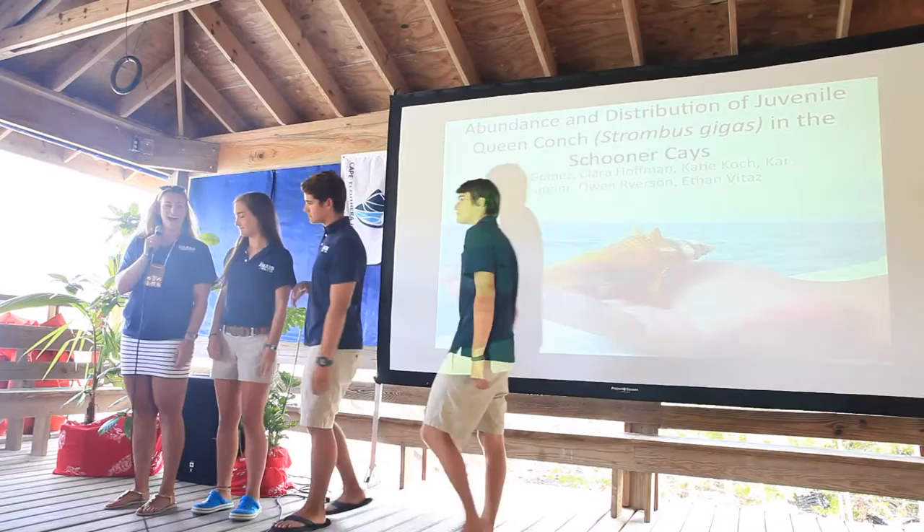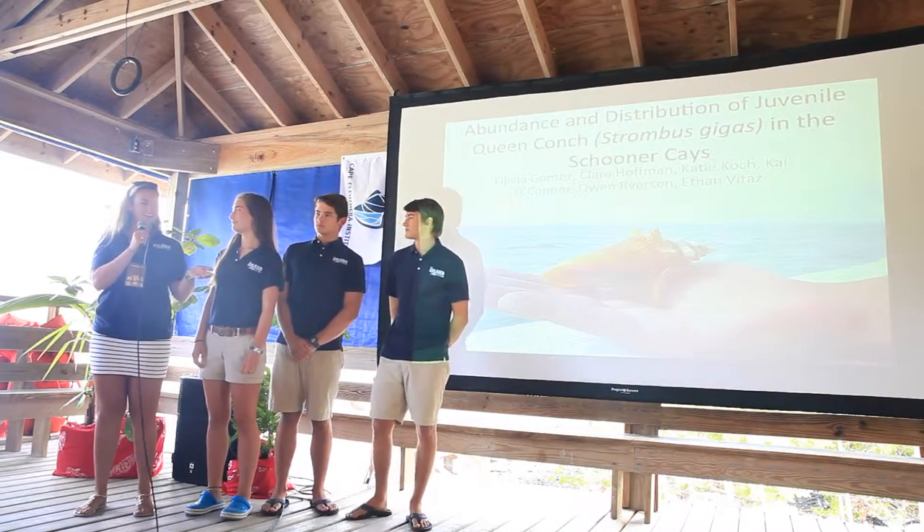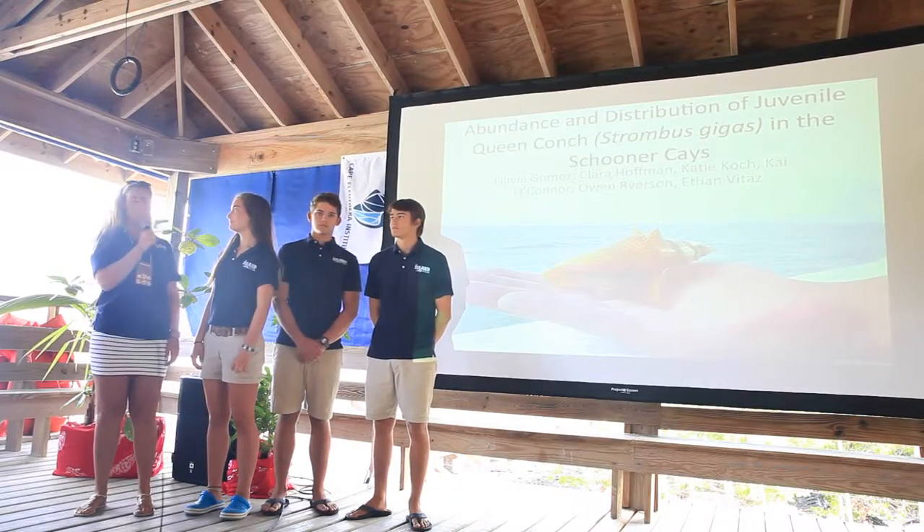My name is Alana Woltman and I'm a research technician at CEI. This is the CONC research class that I had the pleasure of advising alongside Candice, and without further ado, here's our presentation.